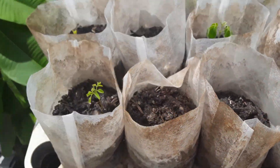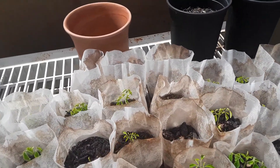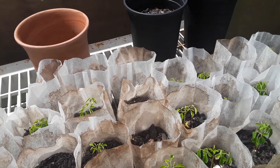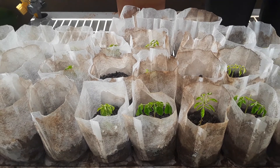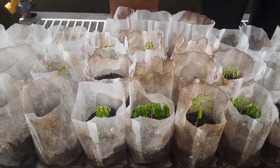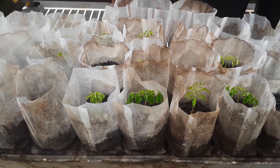Just a quick update on the Moringa trees and trying to test out these new biodegradable grow bags and see how they work out. So far, so good. Have an awesome day.